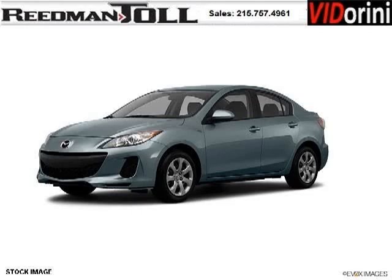Do you want to stretch your purchasing power? Well, take a look at this outstanding 2012 Mazda Mazda 3.